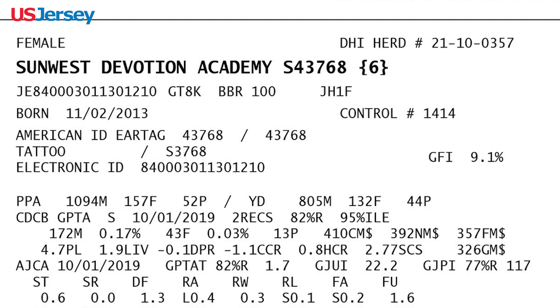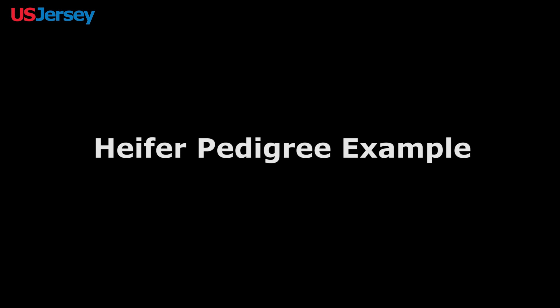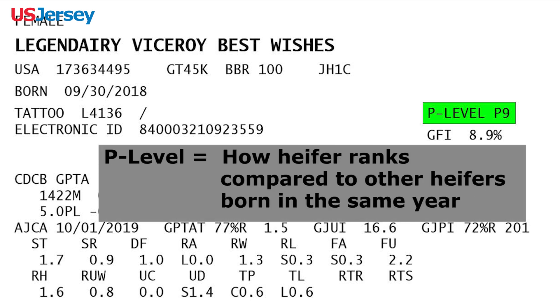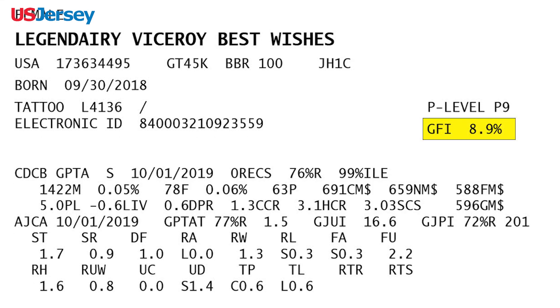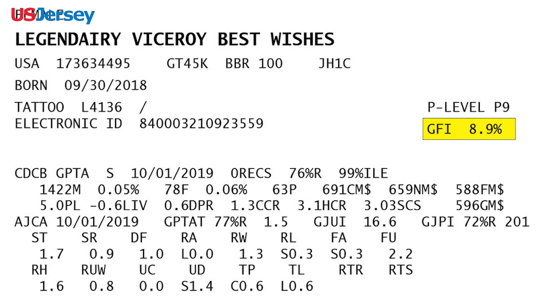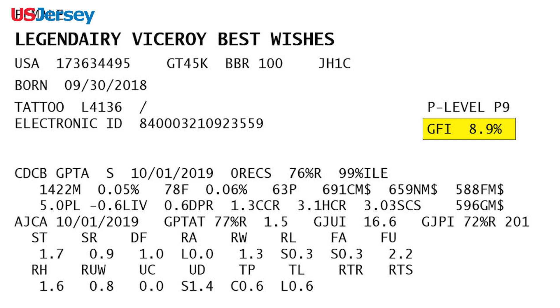Also visible are the animal's permanent identification, which is either a tattoo, American ID tag, and/or an electronic ID. The next item varies between animals. For heifers, the percentile of the parent average or genomic PTA for jersey performance index is visible. P level indicates how the heifer ranks compared to other heifers born in the same year. When PA JPI is not available, the P level is based upon PA protein. The expected future inbreeding, or EFI, or if genomic tested, genomic estimate of future inbreeding, GFI, estimates future progeny inbreeding. This is structured based on the animal being mated randomly to the current population.